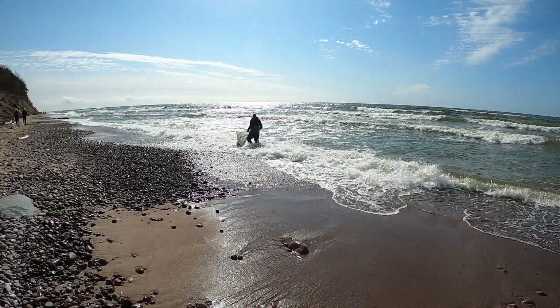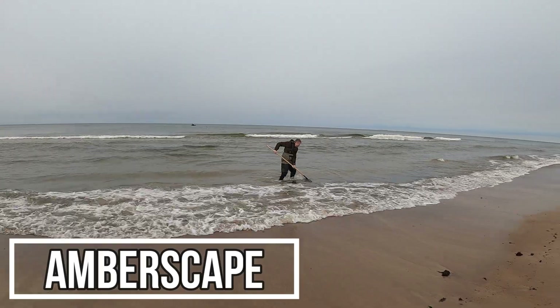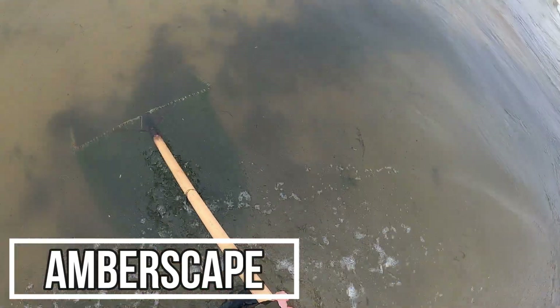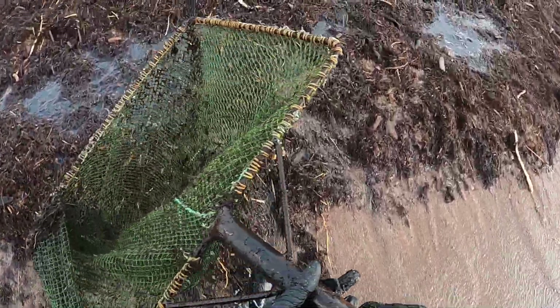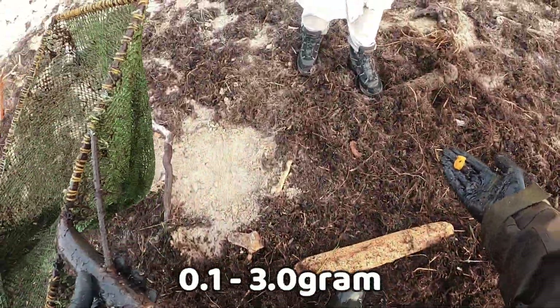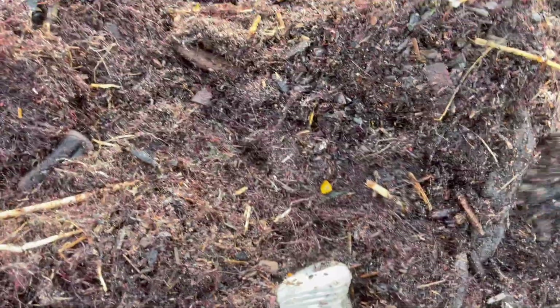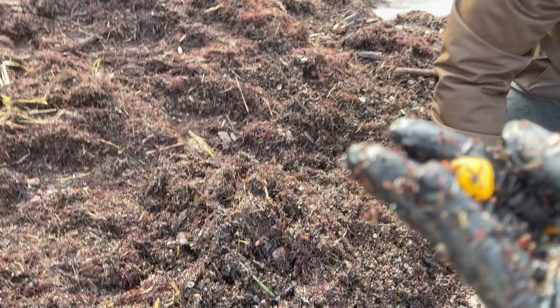A few years ago I went to hunt amber for the very first time. I did spend about a week at the sea and caught around 500 grams of gold-thick amber of quite small fraction, from 0.1 grams to around 3 grams per piece on average. And in that 500 grams I found my very first amber inclusion.